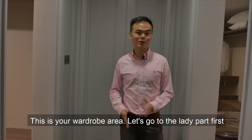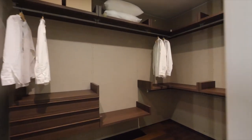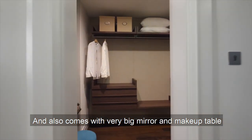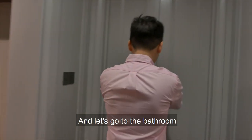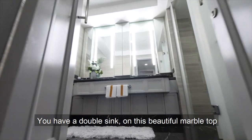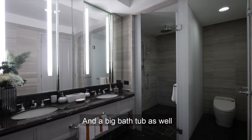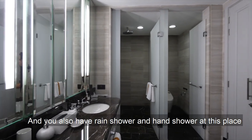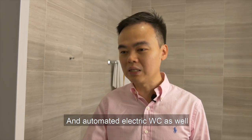This is your wardrobe area. Let's go to the lady's part first — this would be her very own walk-in wardrobe, which also comes with very big mirrors and a makeup table. For him, a slightly smaller wardrobe, but still big enough. And let's go to the bathroom. We have a double sink on this beautiful marble top and a big bathtub as well — again, marble top. You also have a rain shower and hand showers, plus an automated electric WC as well.